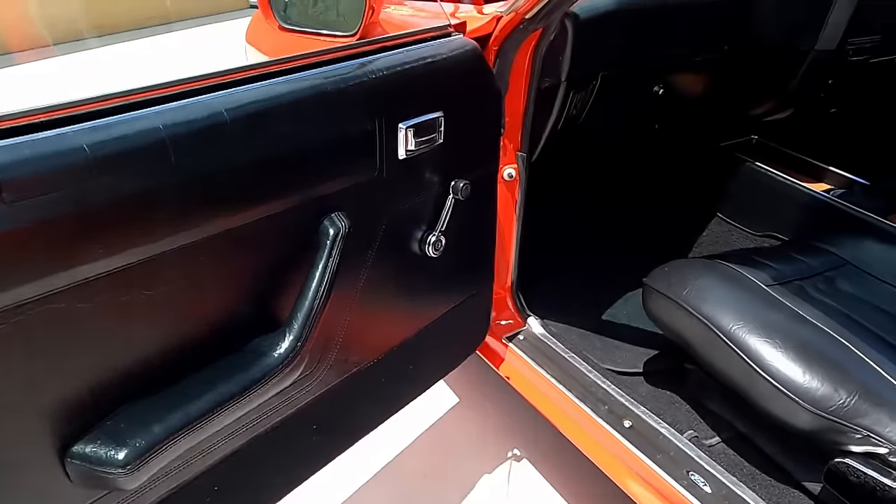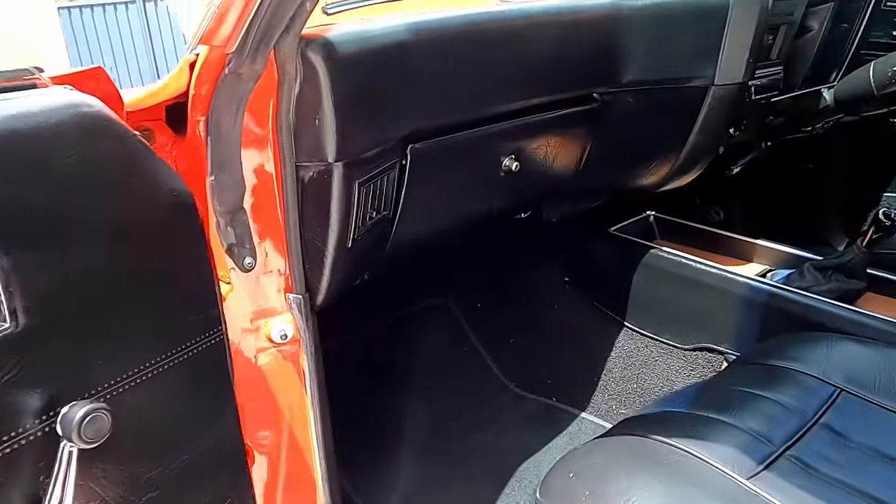I didn't know until someone pointed it out to me, so I thought, wow, that's amazing. I went home and checked mine, and yeah, I've got the correct ones.